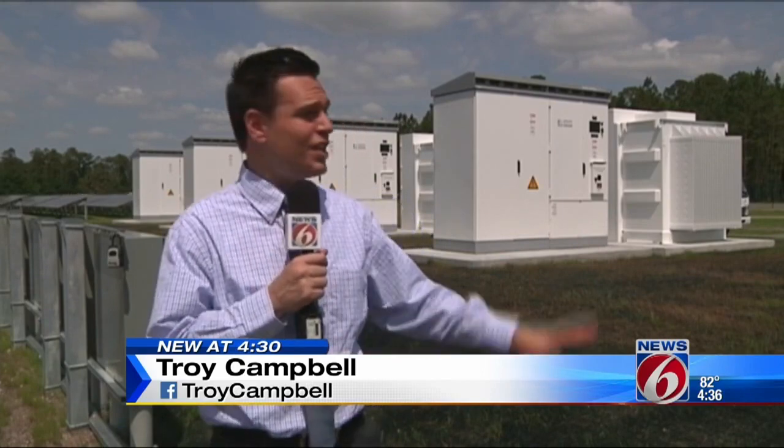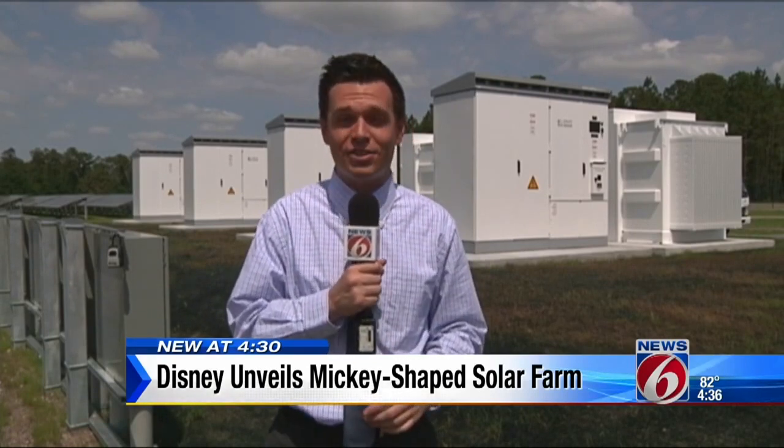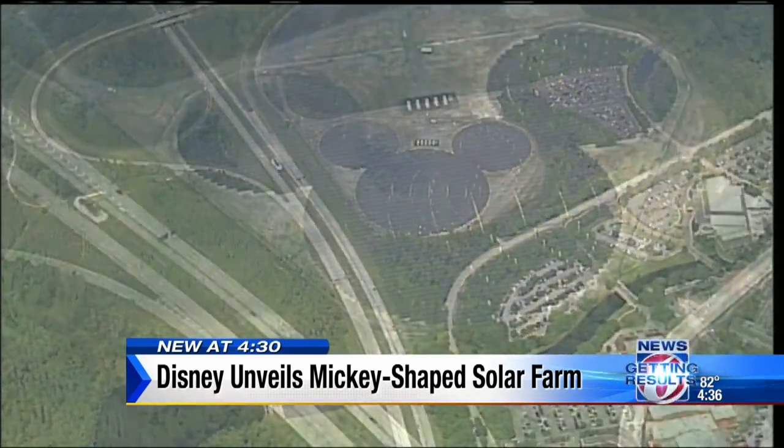The humming noise that you actually hear behind me — that is the sound of these inverters transforming solar energy from 48,000 panels over 22 acres. One of the things is this is really cool because it's shaped like a giant Mickey. So from above, you can see those giant ears, and even from space, you can see it.